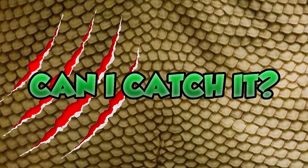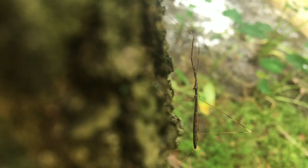After dark, this drainage ditch comes alive with tree frog life. Only question is, can I catch it? Welcome back to Can I Catch It? — the nature show all about finding a wildlife adventure right at home in your own backyard.